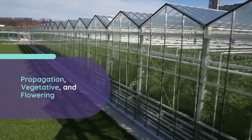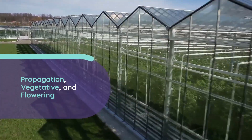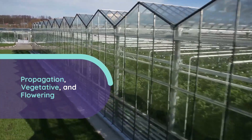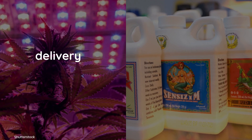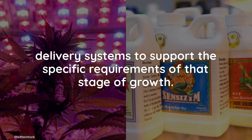The key feature when designing a perpetual harvest setup is to divide the grow operation into three distinct areas: propagation, vegetative growth, and flowering. Each space must be equipped with the appropriate lighting, ventilation, and nutrient delivery systems to support the specific requirements of that stage of growth.